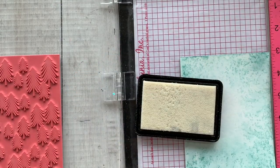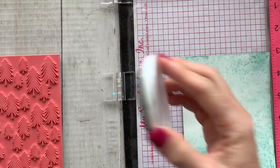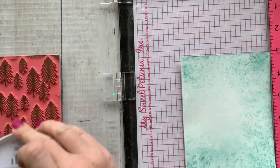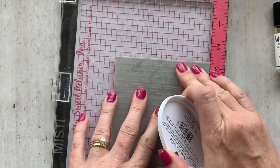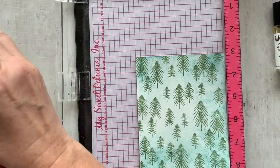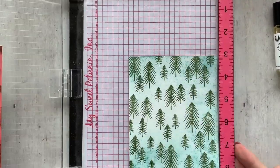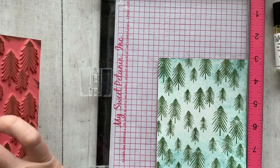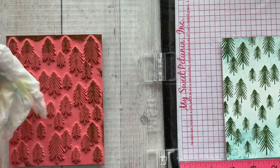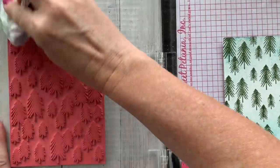Then I took my anti-static tool after it was dry and rubbed it all down — that helps make sure it's really dry so that when I add embossing powder later, it won't stick to places I don't want it to. Now I'm taking my sage ink pad and laying down a base color for the trees. Because this is watercolor cardstock, it's great to use your MISTI or stamp positioner so you can stamp it a couple of times, since watercolor paper is textured and takes a little more effort to get full coverage of your stamped image.